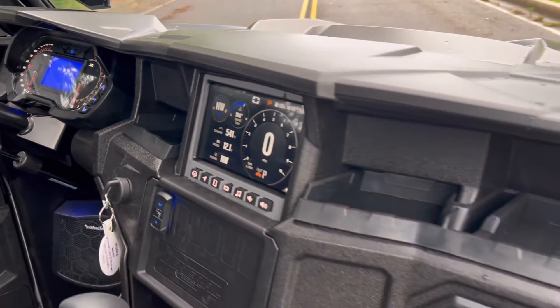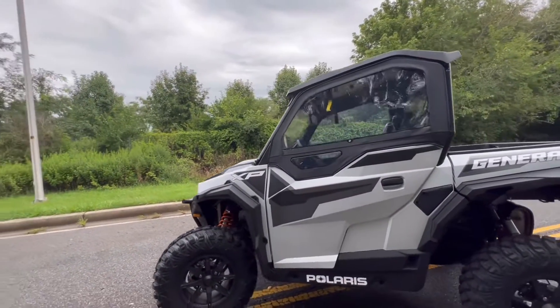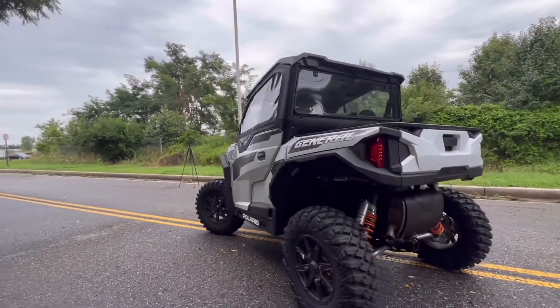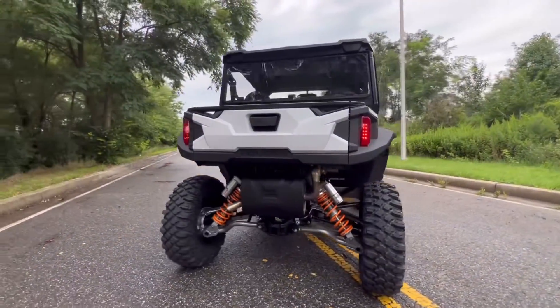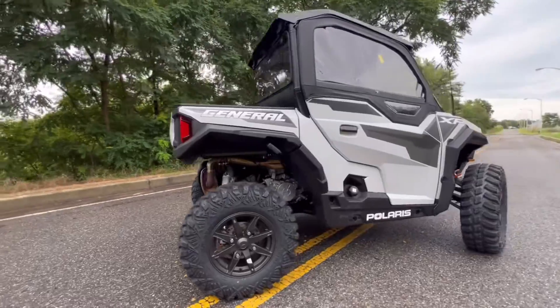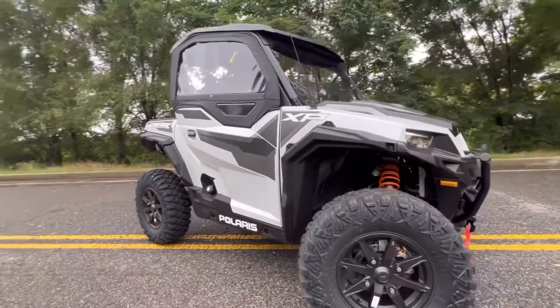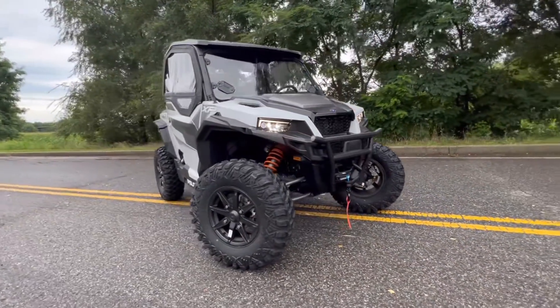That's just about all the time I had to spend with this General, as the customer was getting ready to take it home. But I'm glad I got to take a video on it. This is one of my favorite UTVs on the market — I love the versatility, the durability, the fact that you can take it out and have fun, and at the end of the day bring it home and use it for work. The Polaris General is by far one of my absolute favorite machines.